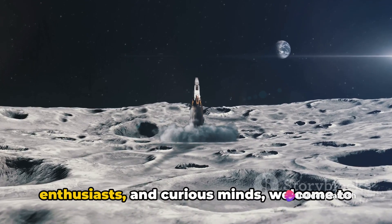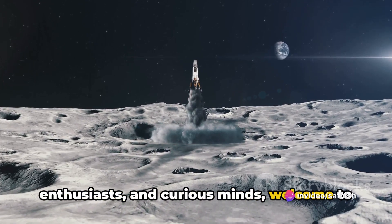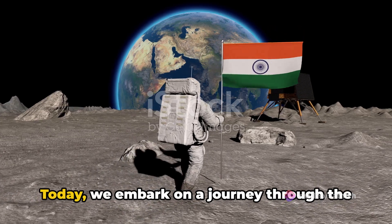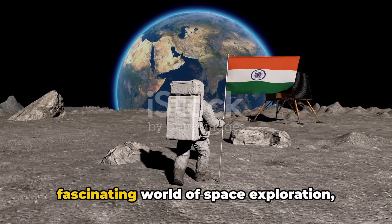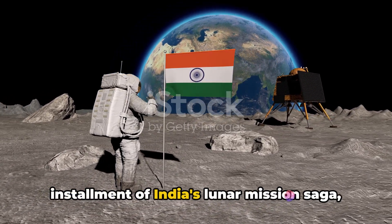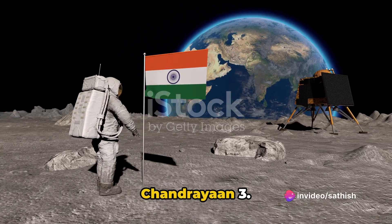Hello ladies and gentlemen, space enthusiasts and curious minds, welcome to Chandrayaan 3: unveiling the lunar mysteries. Today we embark on a journey through the fascinating world of space exploration, specifically focusing on the third installment of India's lunar mission saga, Chandrayaan 3.